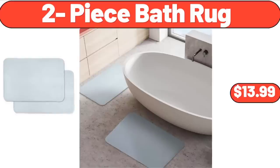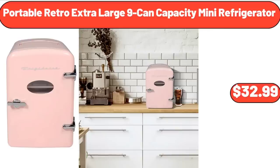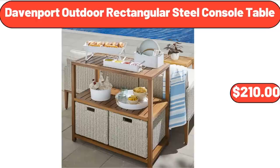2-Piece Bath Rug, $13.99. Portable Retro Extra Large 9-Can Capacity Mini Refrigerator, $32.99. Davenport Outdoor Rectangular Steel Console Table, $210.